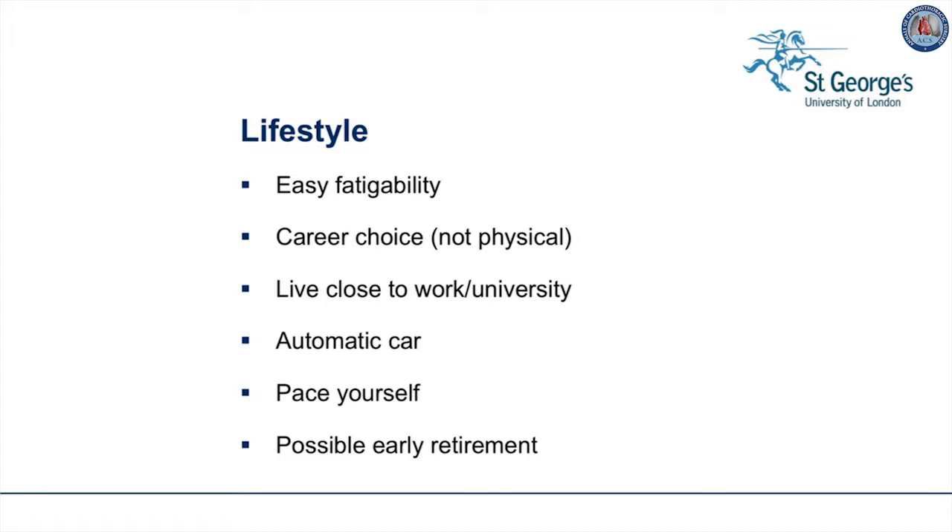Easy fatigability occurs at all ages and may actually require a change of occupation or early retirement due to ill health. Career choice is important — the patient should choose their area of interest and then choose the quiet end of that area. Living close to work and places of study is important to avoid fatigue due to commuting. Purchase of an automatic car rather than a gear shift is recommended. The patient should pace themselves during the day and take short rest periods if necessary, and they may need letters of support if early retirement becomes a necessity.